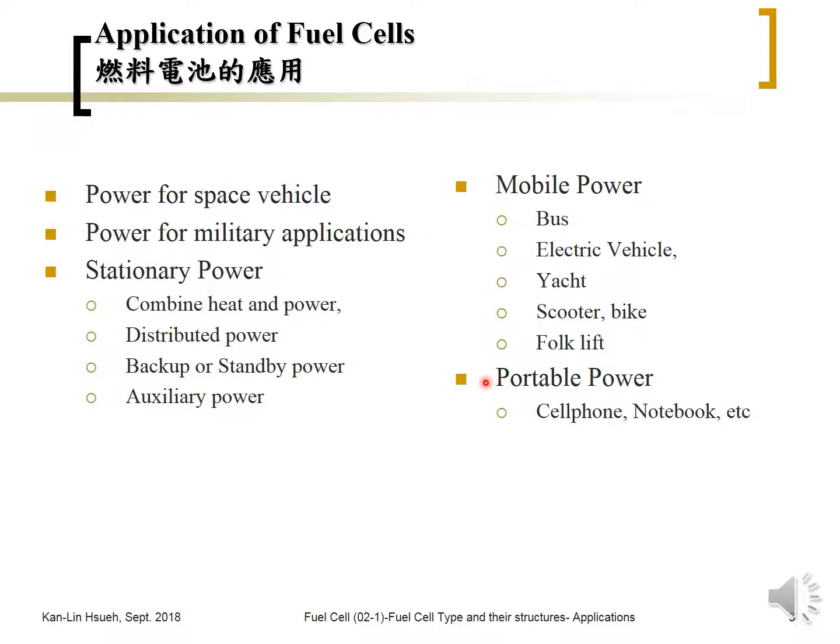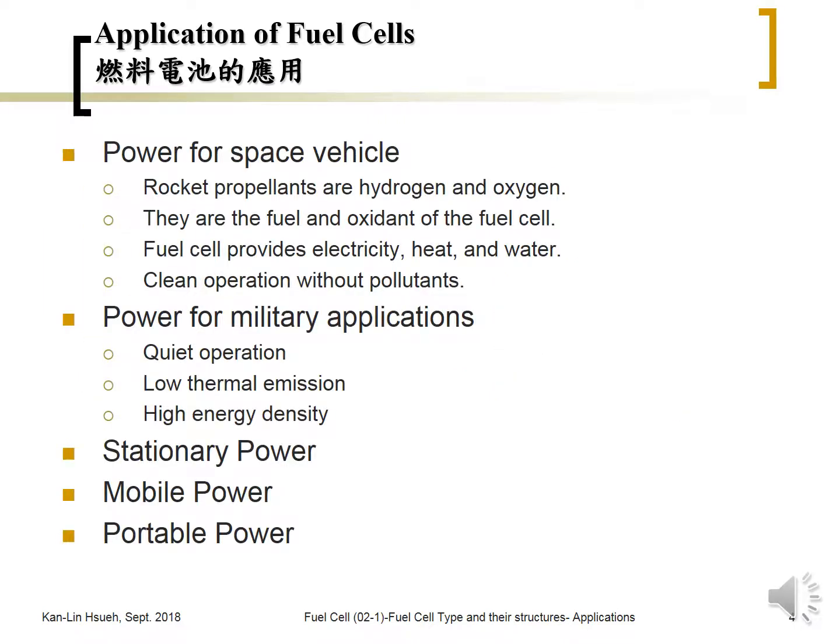The space vehicle application is the first practical application for fuel cells, because the rocket propellants used for space vehicles are hydrogen and oxygen — which are also the fuel for the fuel cell. The fuel cell converts hydrogen and oxygen chemical energy into electricity, heat, and water. It not only provides electricity for the space vehicle but also provides heat to keep the vehicle warm.